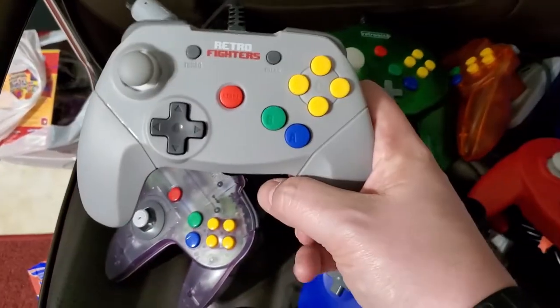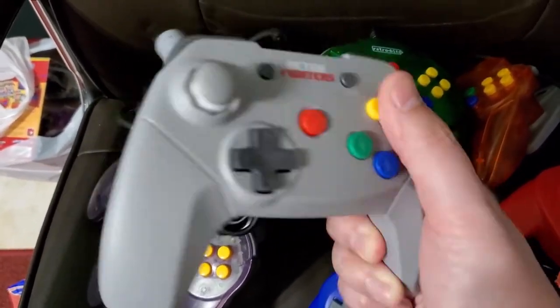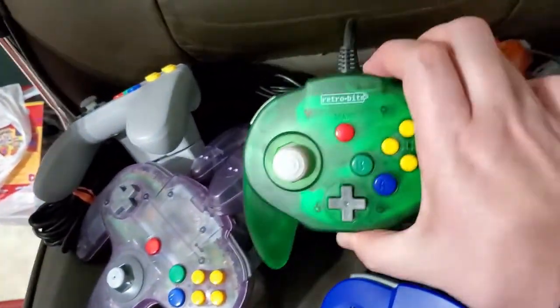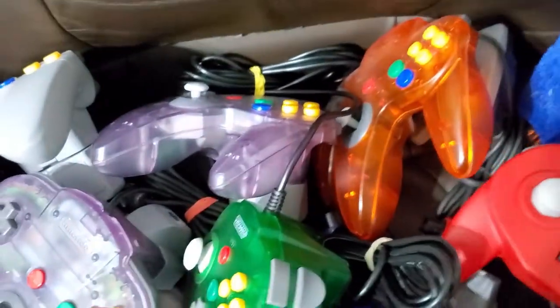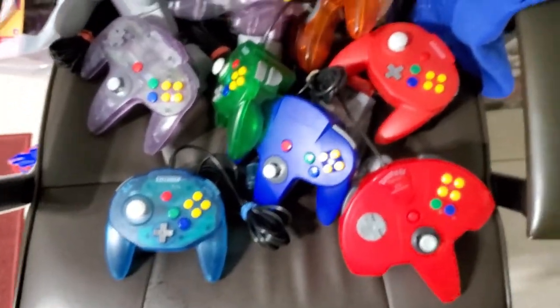The best N64 controller — Retro Fighters. Thank you guys for making this, it's fantastic. I bought it from them and even did a video. And then more of the Retro Bit — atomic purple, atomic purple. Got the orange that came with the console, and another Retro Bit.